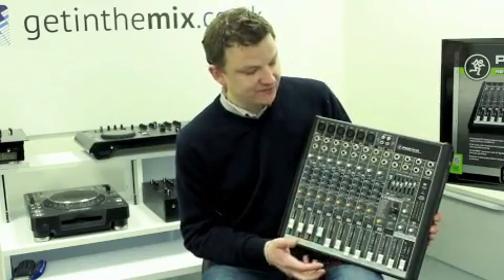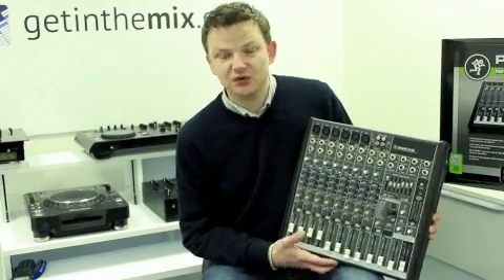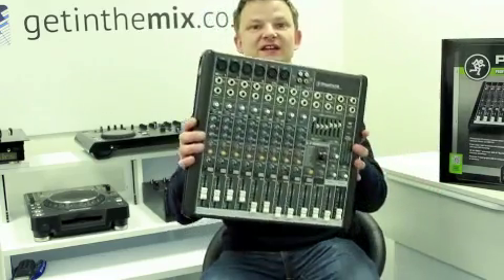And that's it. If you need any other info on this, don't hesitate to contact us, email us, give us a call and we'll be happy to answer any other questions that you have. Thanks for watching this brief video on the Pro FX12.